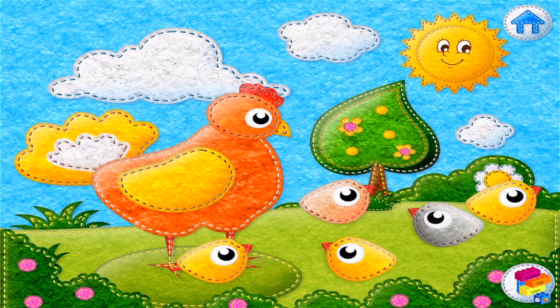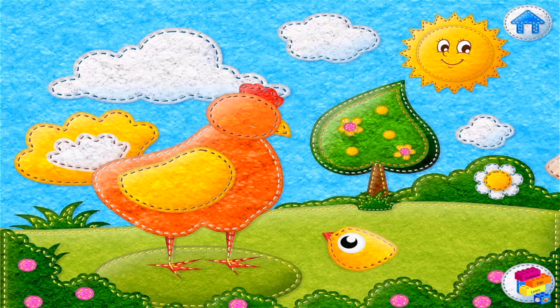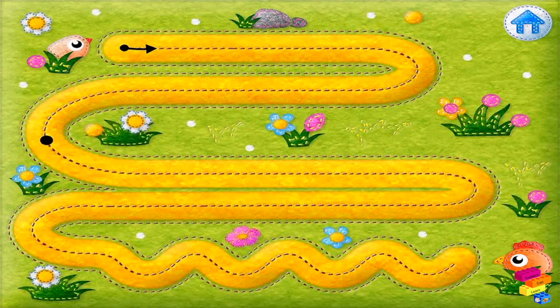Look! The chickens ran away! Trace the trail with your finger to show the chickens their way home.